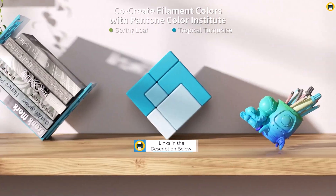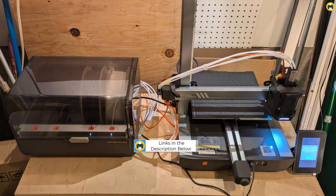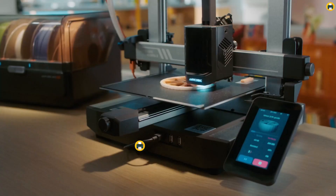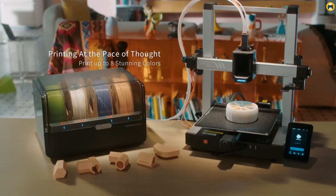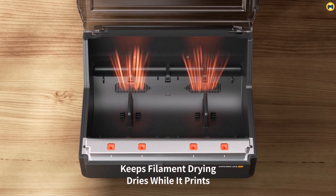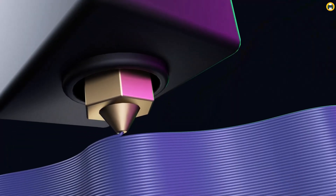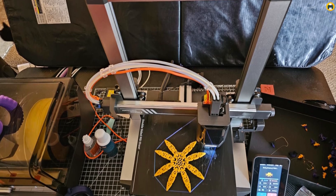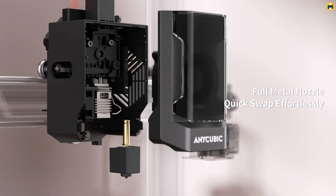One of its key features is the ACE Pro sealed storage, which keeps your filament dry and ensures optimal performance. This innovative feature is especially beneficial for multi-color projects, as it prevents filament degradation and ensures consistent, vibrant prints. Ideal for all skill levels from beginners to advanced users, the Cobra 3 Combo is easy to set up and use, with smooth print quality and little to no post-processing required, making it perfect for both hobbyists and professionals.